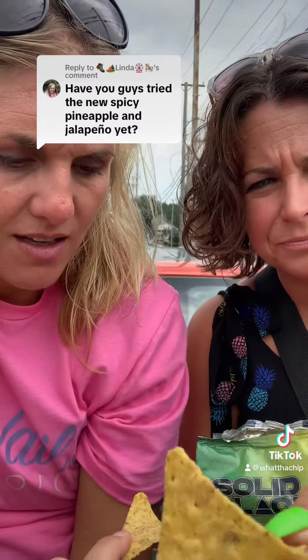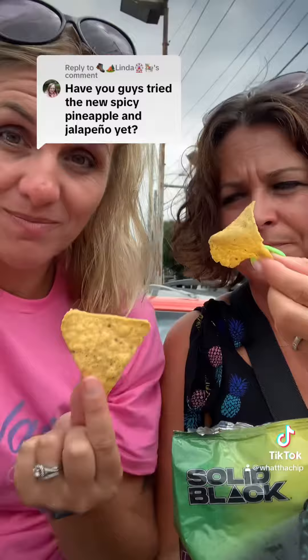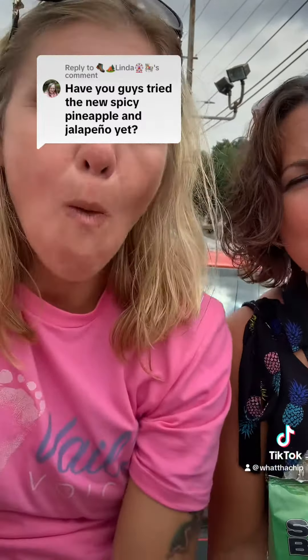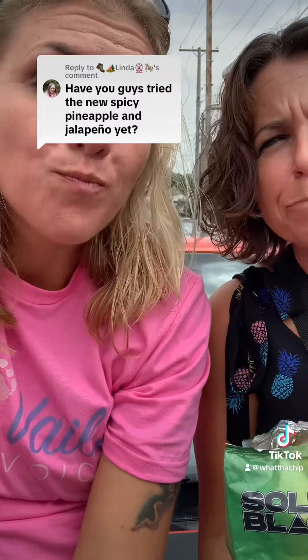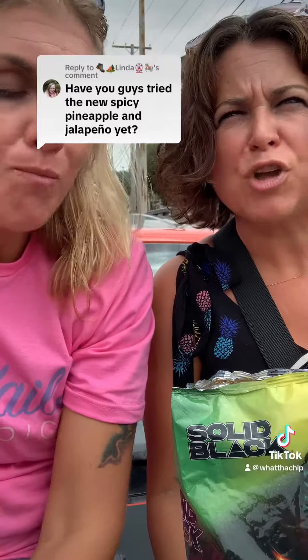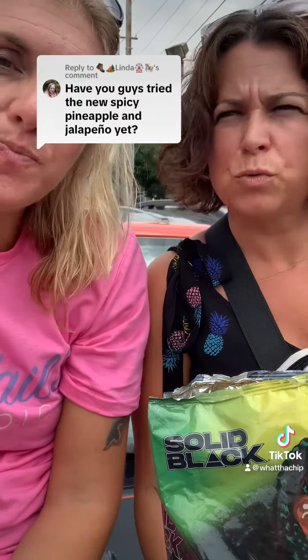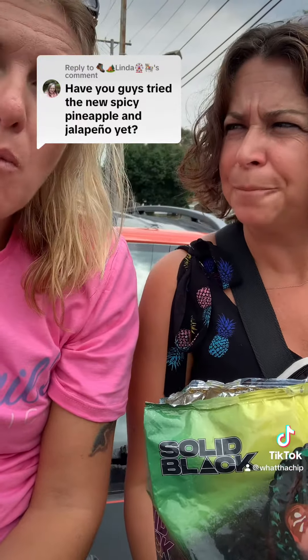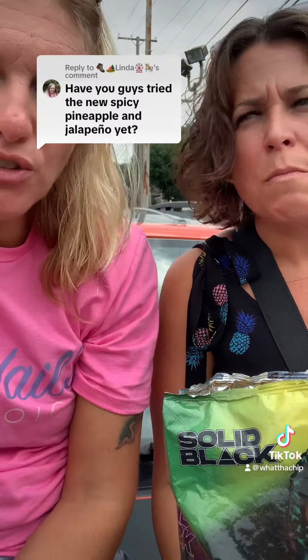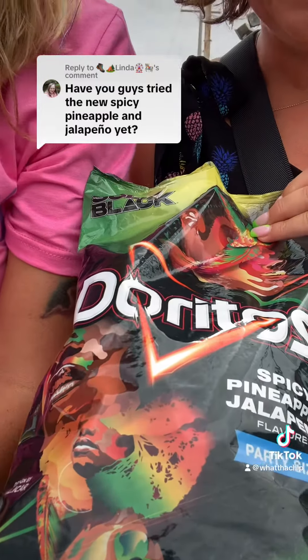Yeah they do. All right, let's see — pineapple jalapeño, bottoms up. I like them! You can really taste it — there's a lot of pineapple flavor. It's similar to lime but I don't think there's lime in here. It's just pineapple.